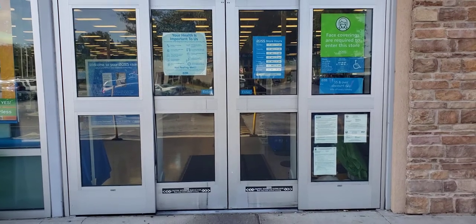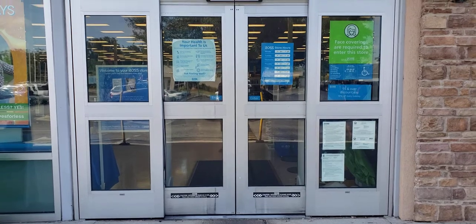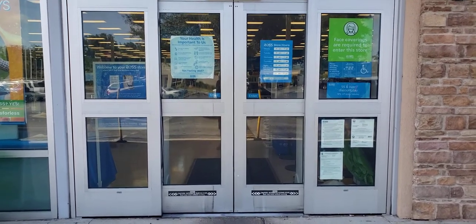Hello everybody. Today I'm going to be showing you how to walk through a sliding glass door. This is the entrance to a department store and you'll note that there are a couple of doors over there.